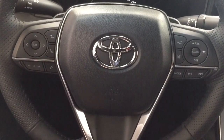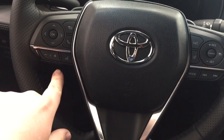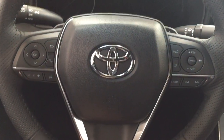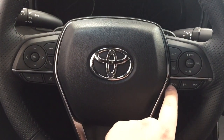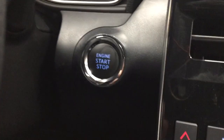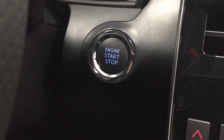A couple of the controls on the steering wheel include your scroll function, back, Bluetooth, volume control, voice recognition, lane departure alert, cruise control, mode select, and seek function. You also have paddle shifters on here as well. Taking a look here, you have that push button start, so all you have to do is put your foot on the brake, hit the push button, and it will start up for you automatically.